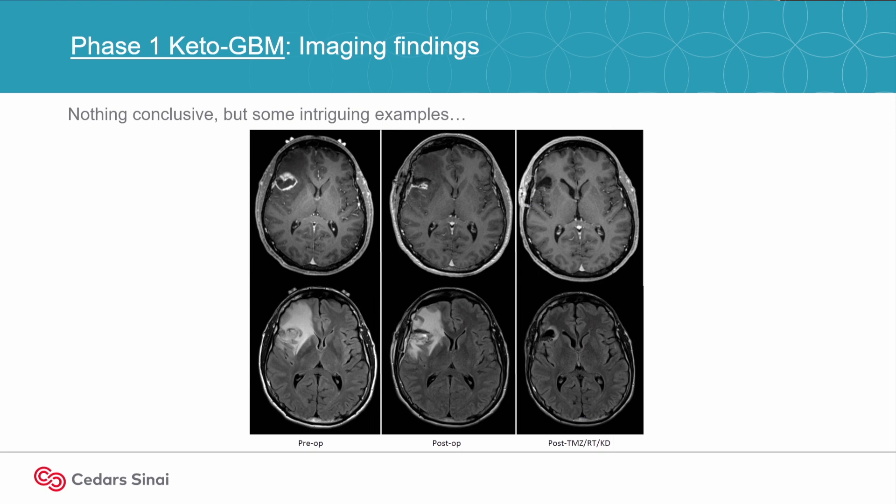On the bottom is an MRI sequence called FLAIR. FLAIR looks at a lot of things, but one of the things it's very good at is looking at edema, swelling, and inflammation in the brain. And again, you can see after treatment there's almost complete resolution of that FLAIR signal — a lot of improvement in the edema that we see.